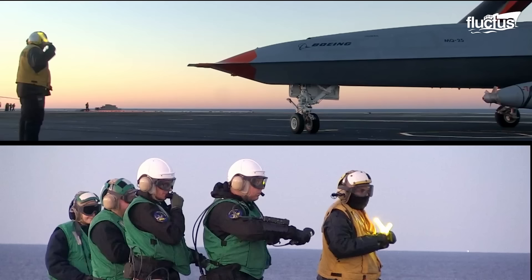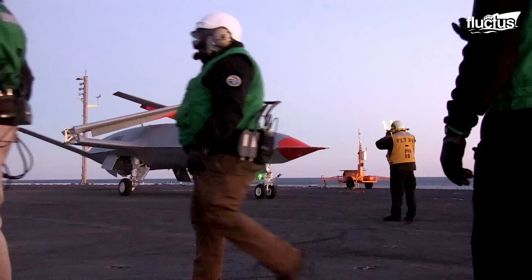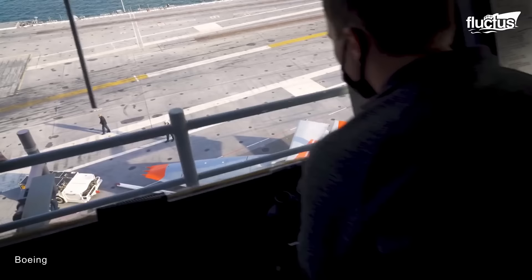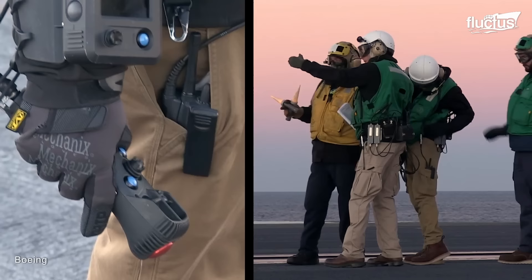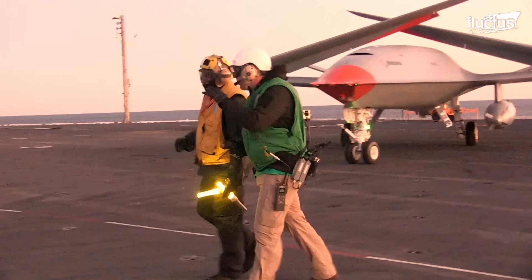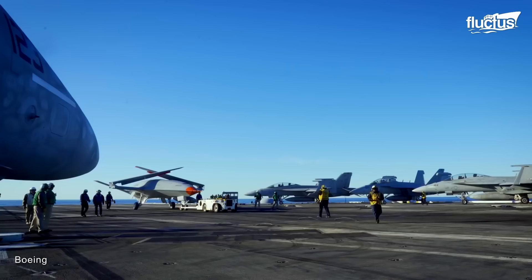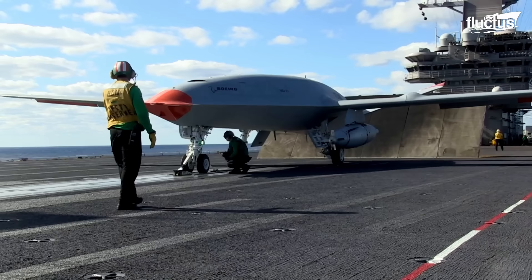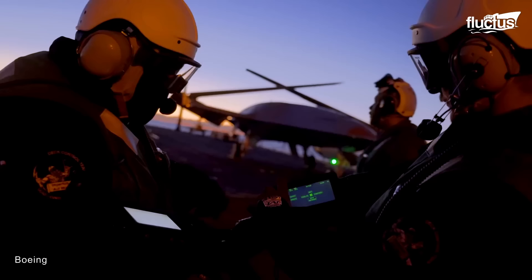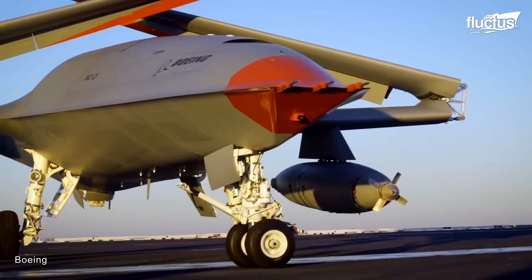Once operational, the MQ-25 will refuel every carrier-based aircraft capable of refueling mid-air. Boeing and the U.S. Navy have recently carried out a series of tests to assess the deck-handling characteristics of the MQ-25 Stingray aboard the USS George H.W. Bush. The MQ-25, which is basically designed for air-to-air refueling missions, performed various movements both on the flight deck and inside the carrier's hangar. The U.S. Navy flight deck directors, also known as yellow shirts, used specific hand signals to give directions to the deck-handling officer (DHO), who controlled the MQ-25 using a remote-control system.